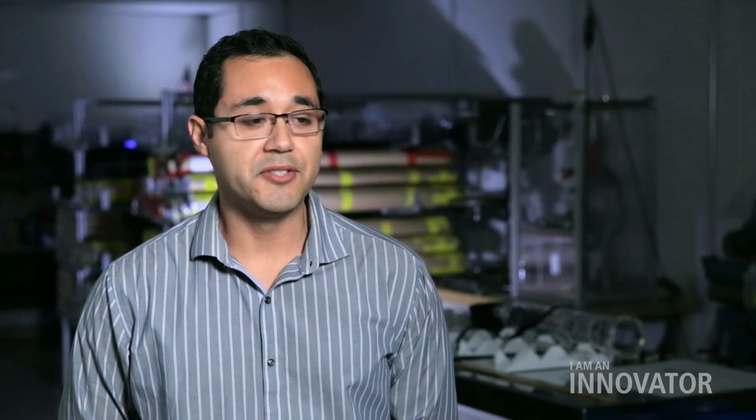Anywhere that we need to see in the complete dark, through dust and sand, faraway galaxies — anything that you can't see with your eyes but emits light in a different spectrum — that is where our sensor chip assemblies go. Here at Raytheon Vision Systems, we primarily use mercury cadmium telluride, a material that's very good at sensing infrared light.